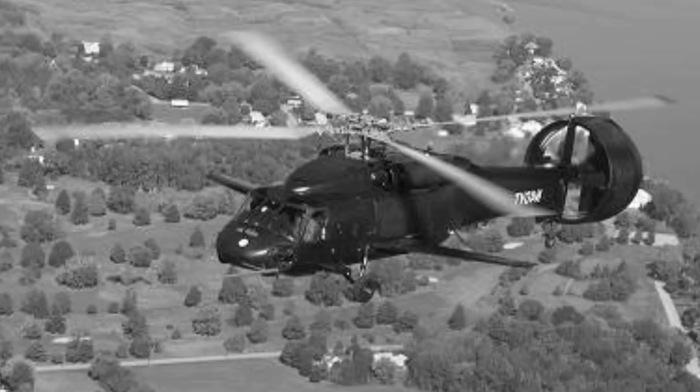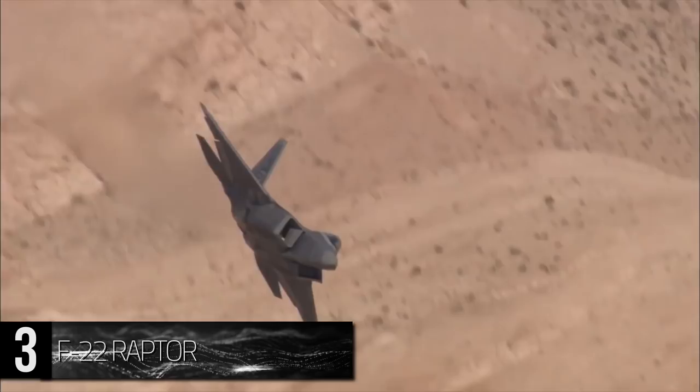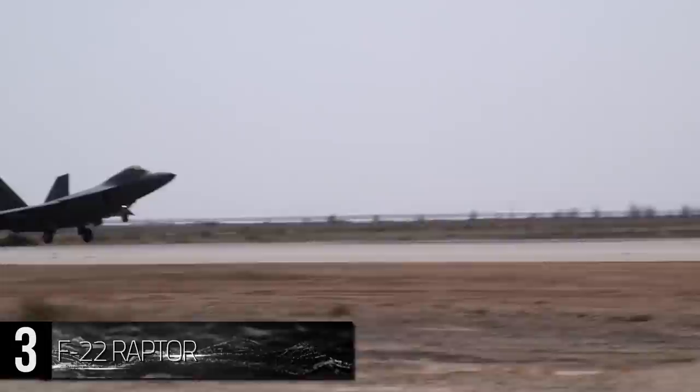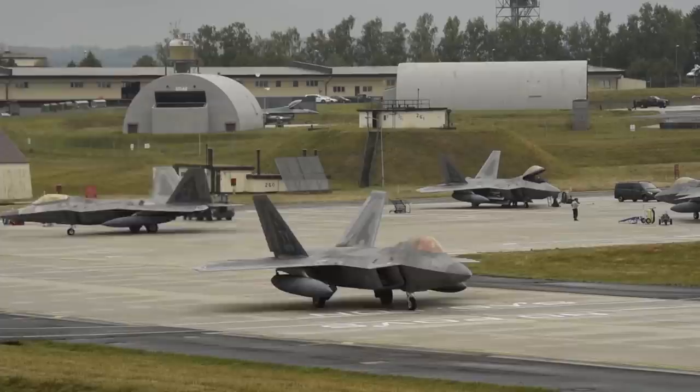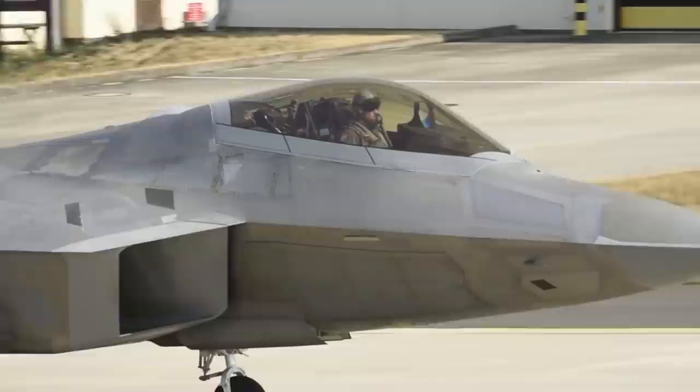Number 3: Lockheed Martin F-22 Raptor. A quintessential fifth-generation fighter jet, the F-22 is a twin-engine tactical stealth aircraft designed for a single pilot. This plane combines elements such as improved aerodynamic performance, stealth capabilities, and a streamlined design to assist with critical decision-making, culminating in one of the best multi-role air superiority fighters ever due to its groundbreaking combat capabilities. It even has a radar cross-section less than one ten-thousandth of a square meter, meaning the F-22 appears smaller than a hummingbird against radar detection.